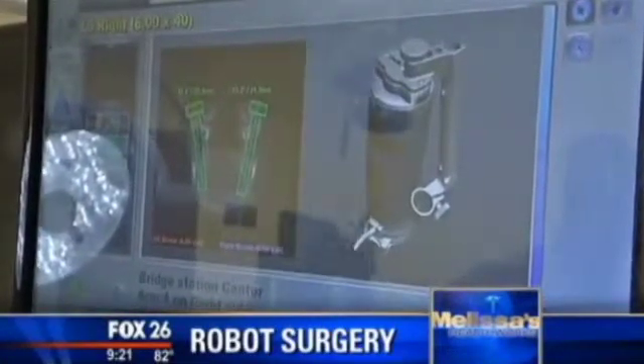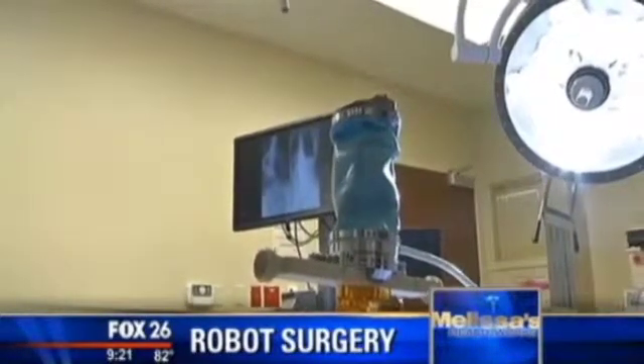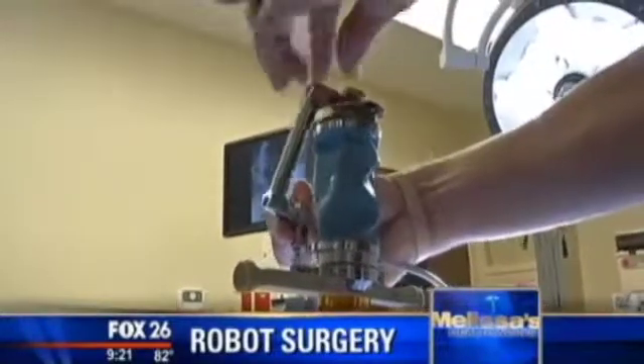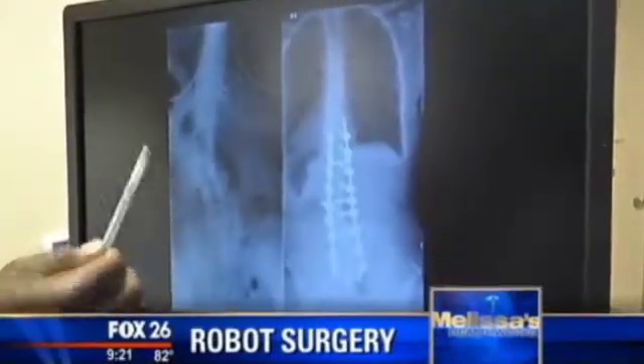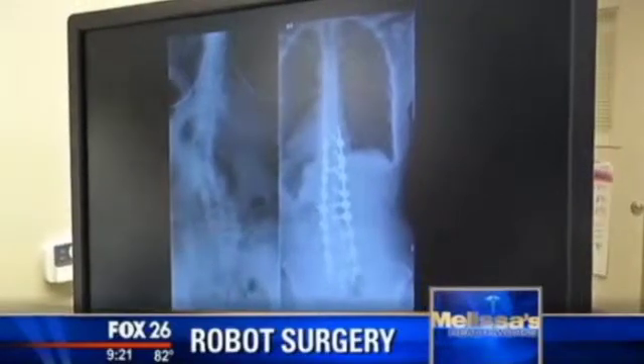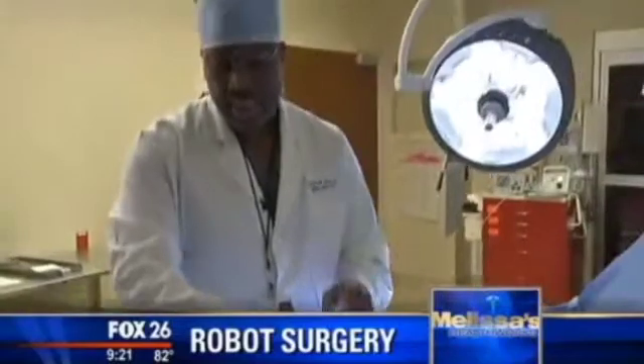Here's how it works: it carries six actuators that allow it to move and get into position, and it will show the surgeon the pathway needed to place the screw in exactly the position shown on the screen. All of this is mapped out before surgery, and the robot helps surgeons get it just right during the procedure.